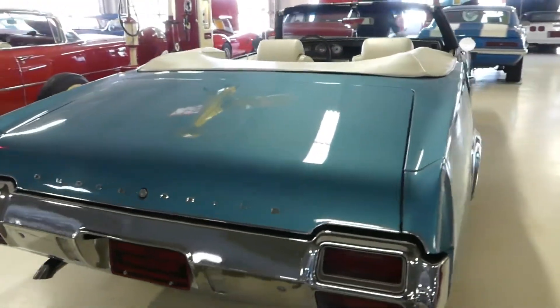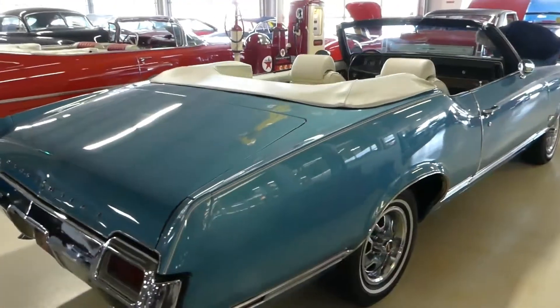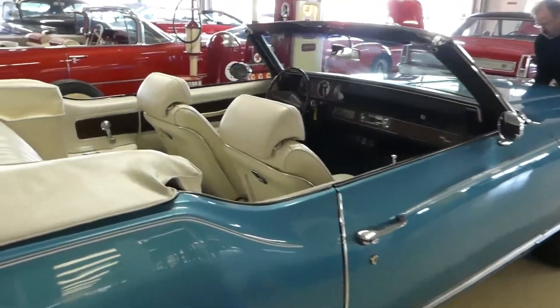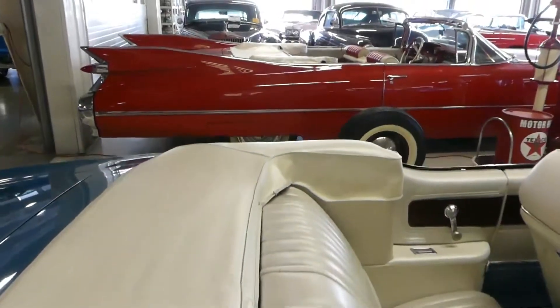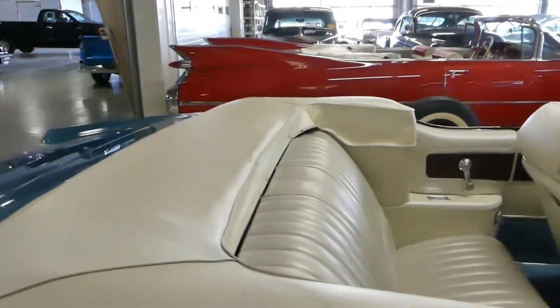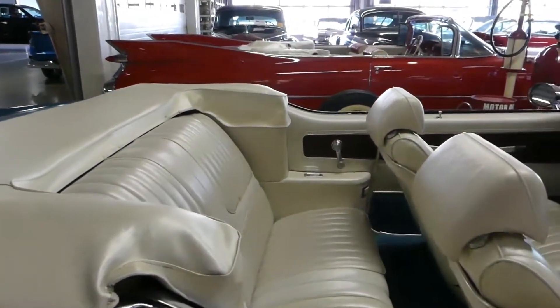This is a convertible. The top goes up and down without an issue. The boot fits nice and tight, which is somewhat of an oddity, but she works great.